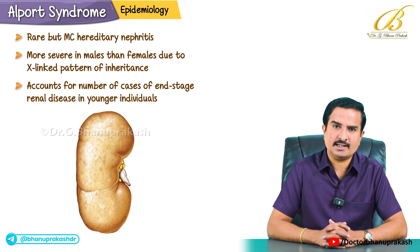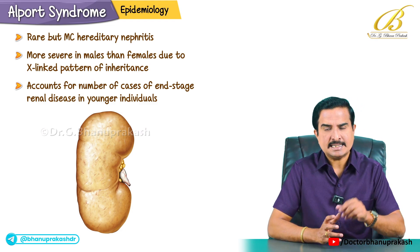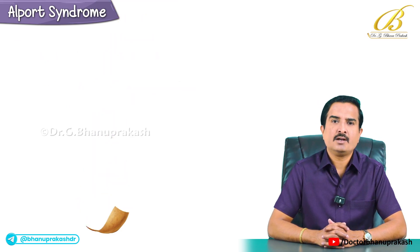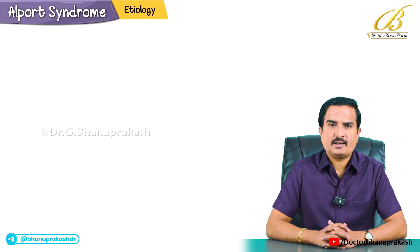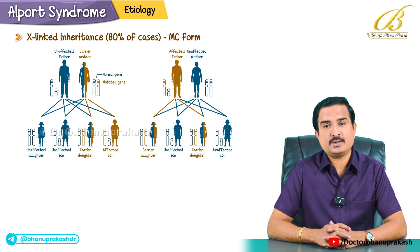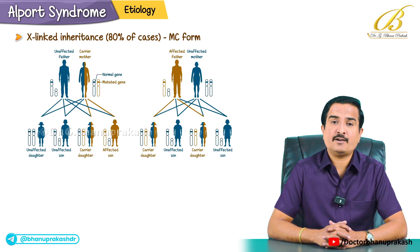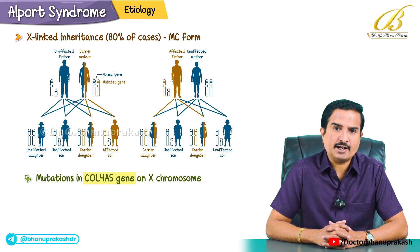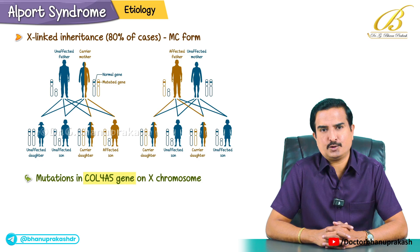Whenever you see end-stage renal disease in younger individuals, the first thing that should strike you is Alport syndrome. Regarding etiology, X-linked inheritance is seen in 80% of cases, which is the commonest form, and it is mainly caused by a mutation in the COL4A5 gene on the X chromosome.